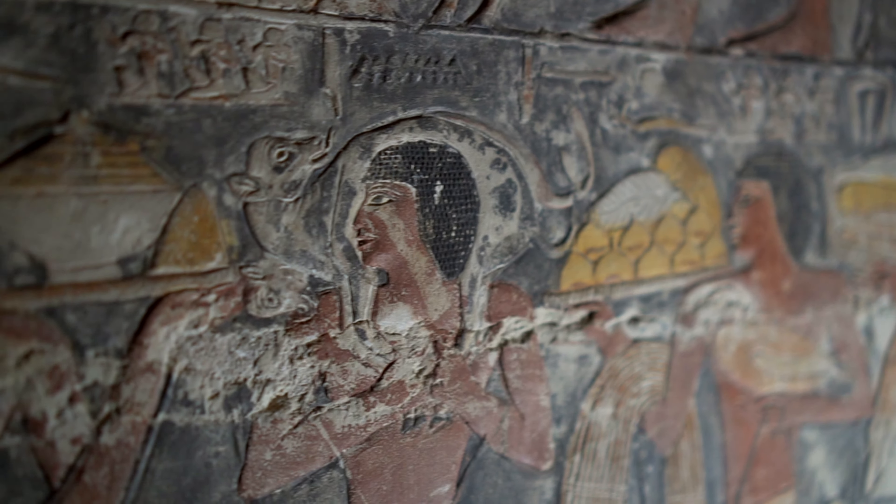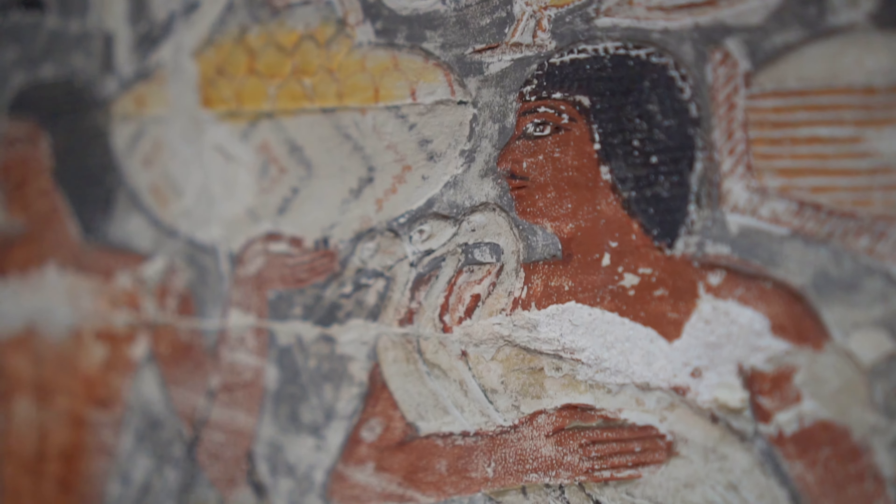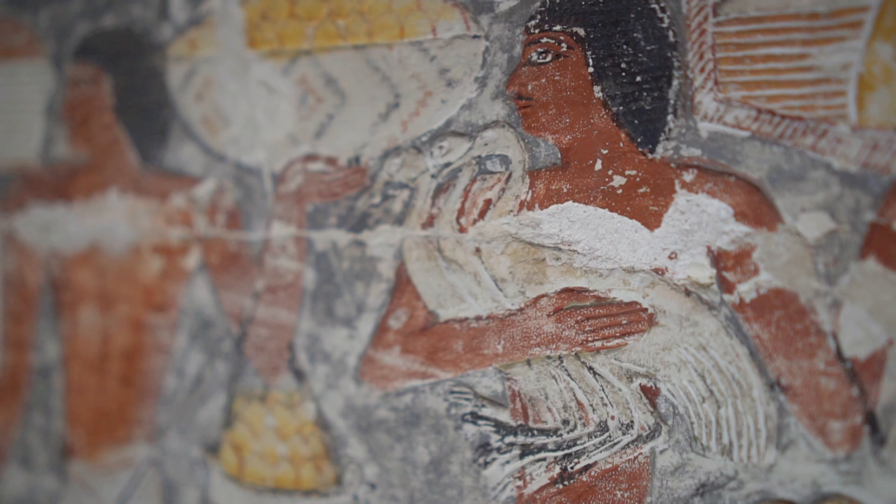Another important element visible only thanks to the preserved paint is the moustache, quite common among the Egyptians of the Old Kingdom.